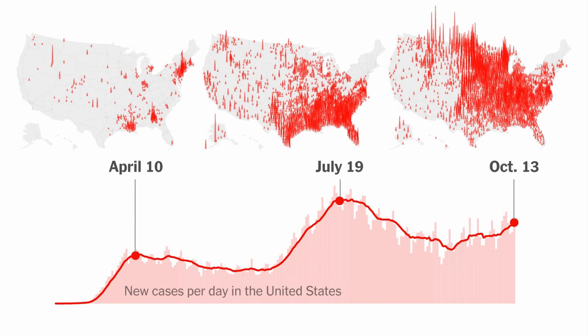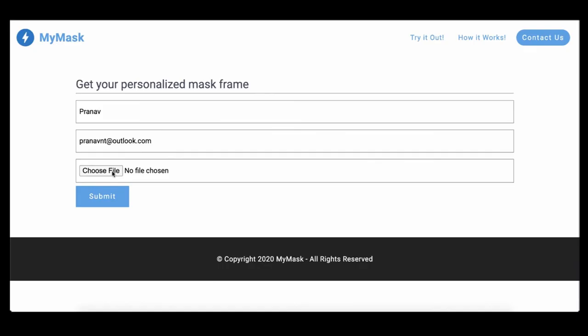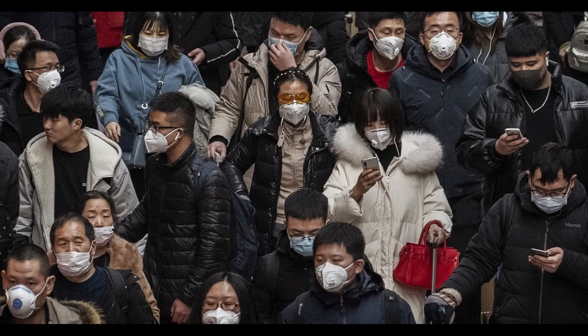MyMask endeavours to prevent the loss of countless lives from inadequate mask usage, through an easy, cost-efficient method of mask frame production, thereby allowing all, regardless of income or knowledge of technology, to protect themselves in this dire time.